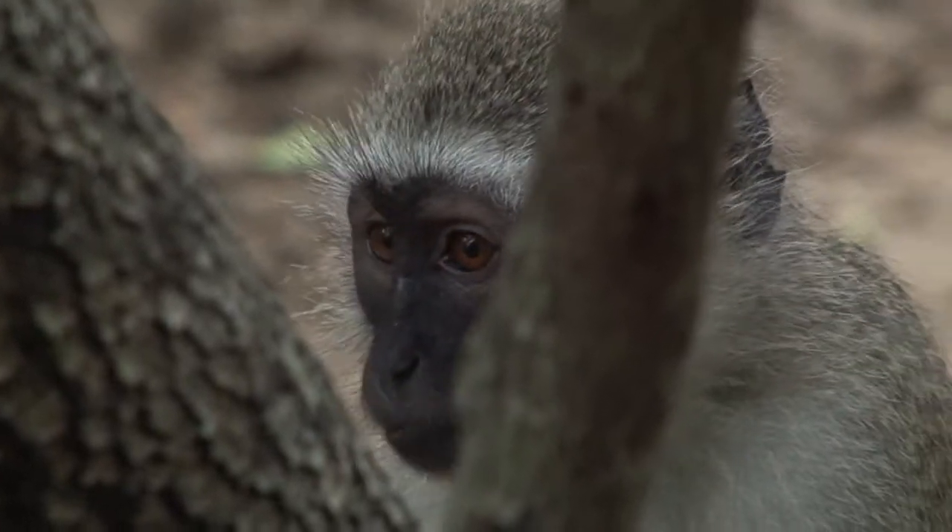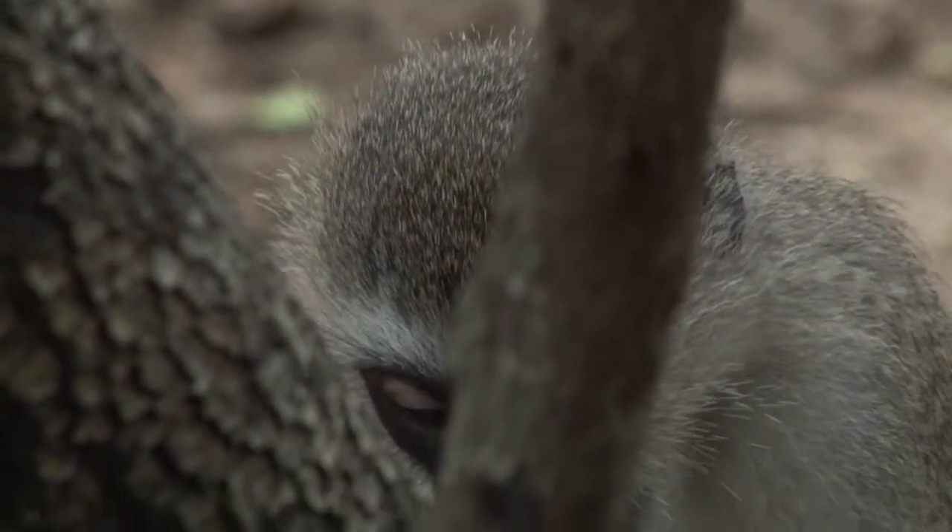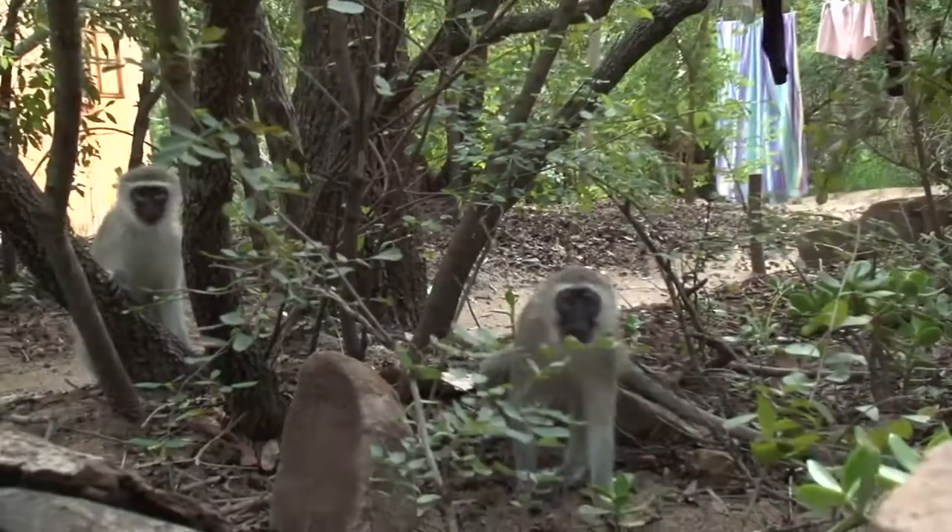One of them relaxing quite a bit while I sit and watch with the video camera, not minding my presence at all. Unlike this little one, looking at me as if I was the alien.